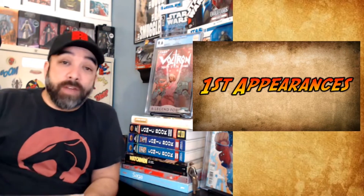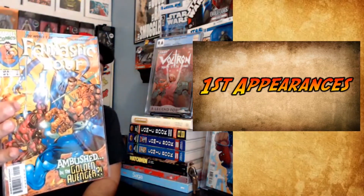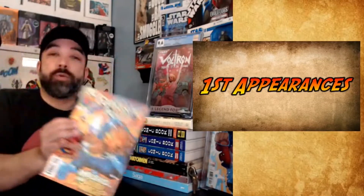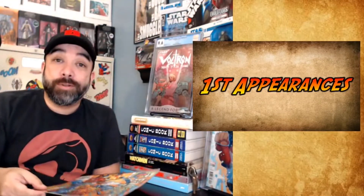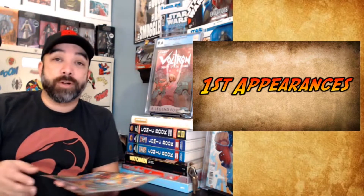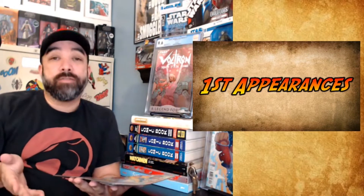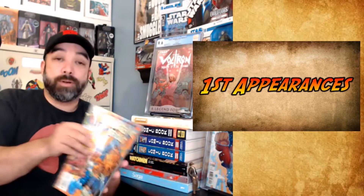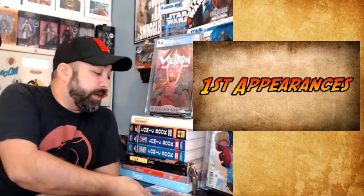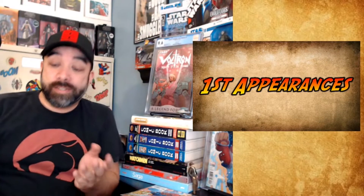First up — I haven't found one of these in a while, so I was happy to find one again. Fantastic Four 15, first Valeria Richards. I really like this book. I think we will eventually get her in the MCU once they introduce that Fantastic Four family, because I think they're just going to jump right into it with the kids very early in the process. Valeria is a great character and one I've been picking up for ages. If you find it, make sure you grab it.